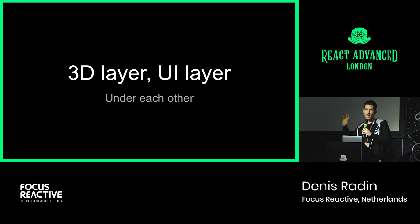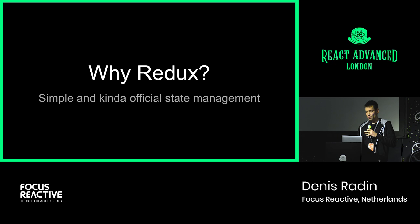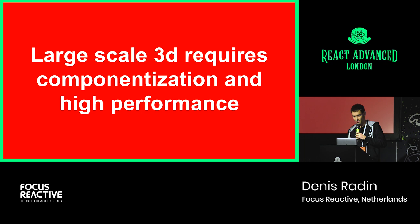Building 3D, monstrous, large apps with millions of dollars involved and 20, 30, 50 developers is a challenge. The main point — and an unpopular opinion is coming — is that large-scale 3D rendering requires componentization and high performance. We used React.js for UI components, but also React as an ecosystem to drive development. We used Storybook, which can also show 3D components. And we used Redux, because it's an official kind of state management and it also operates actions, which makes sense for games.